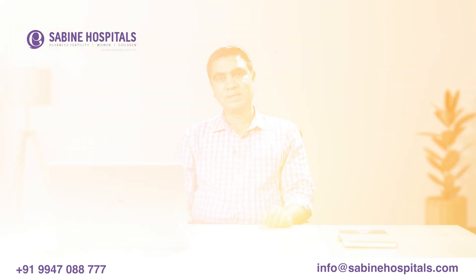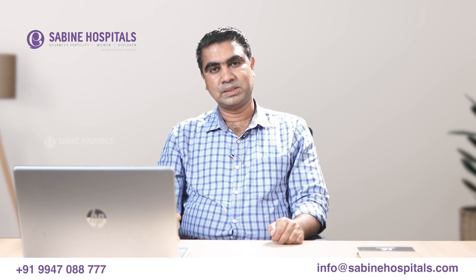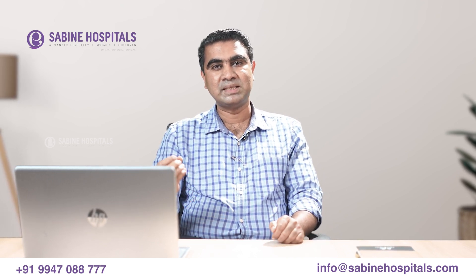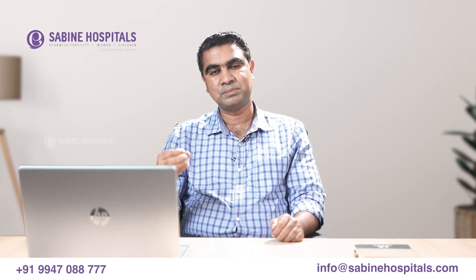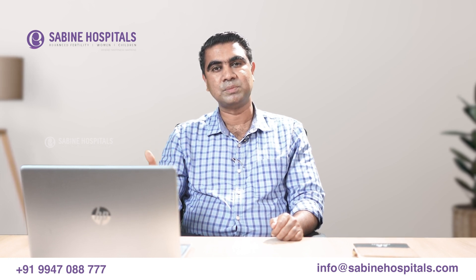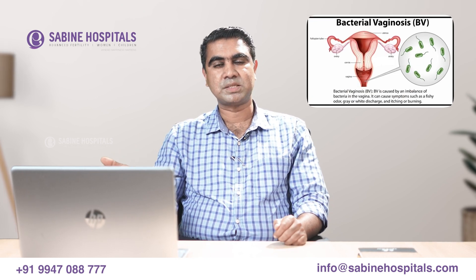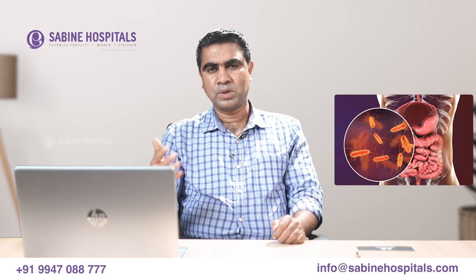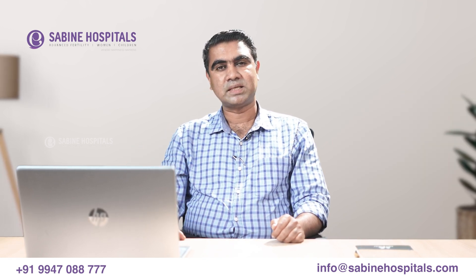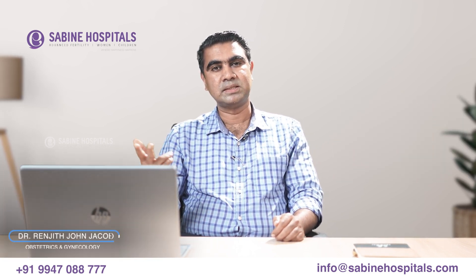Why is this fluid leakage important? It is because it leads to very serious complications. Why does the membrane burst and cause fluid leakage from the vagina? One cause is infection — bacterial vaginosis and E. coli infection are among the causes. Multiple pregnancies such as twins and triplets can also cause fluid leakage.